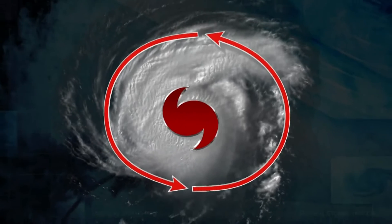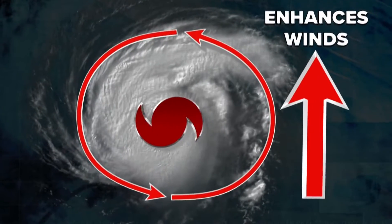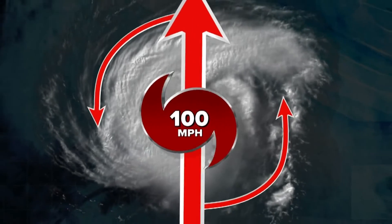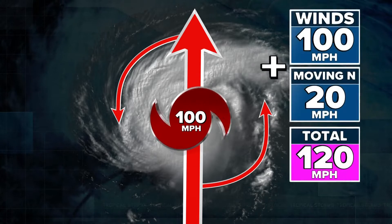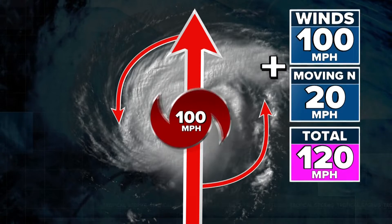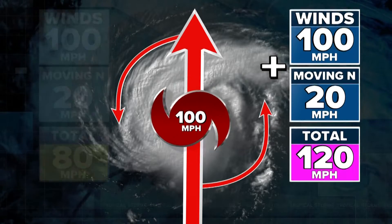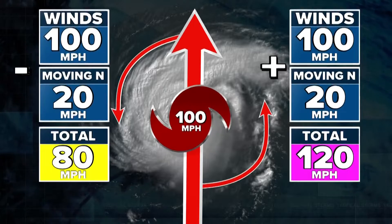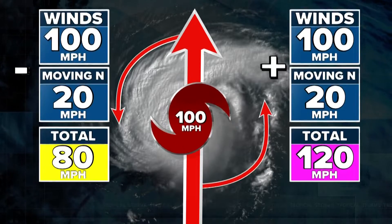Hurricanes rotate like this — counterclockwise. And when that rotation of the storm matches with the direction it's moving, it enhances the winds. For example, a hurricane producing 100 mph winds moving north at 20 mph would have a max wind speed of 120 mph on the right side, since you add those numbers together. But on the left side, the winds are fighting against its forward push, so the forward speed is subtracted, making the total winds 80 mph.